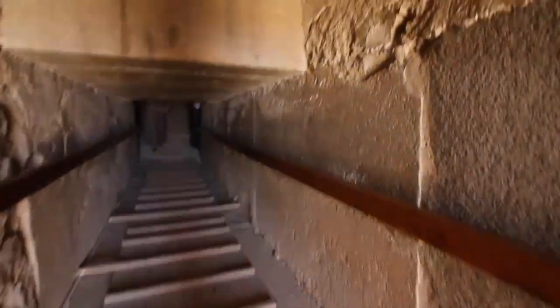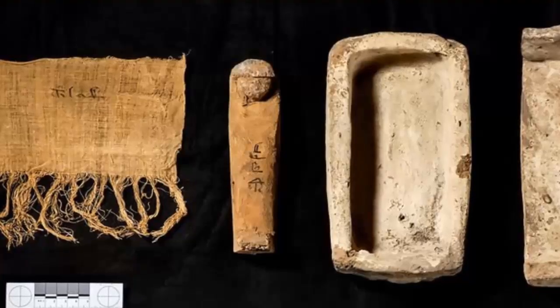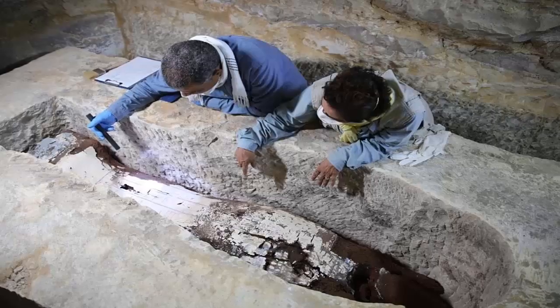Surrounding the pyramid are two mortuary temples, three smaller pyramids for Khufu's wives, a satellite pyramid, and several mastabas for high-status officials and nobles. In a press conference on the 2nd of March 2023,